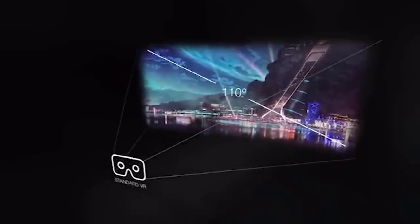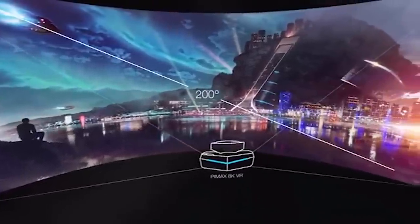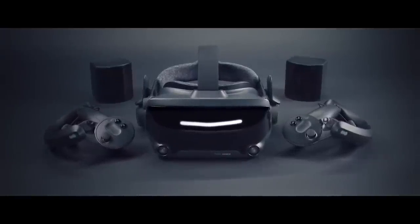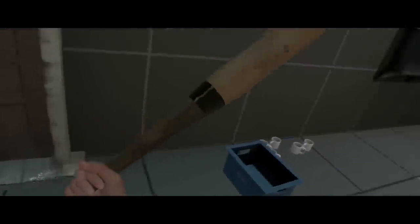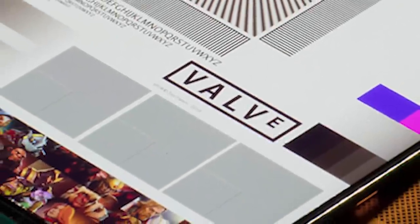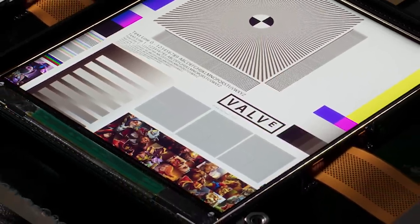The Pimax still provides the widest field of view in a consumer VR headset at around 170 degrees. The most interesting thing about the optics of the Index is the refresh rates — it can provide 80, 90, 120, and an experimental 144 hertz. I can't wait to experience what 144 hertz VR looks like. I'm pretty used to the slight differences in 72, 80, and 90 hertz, but 144 hertz seems like quite the jump forward. Very exciting indeed.